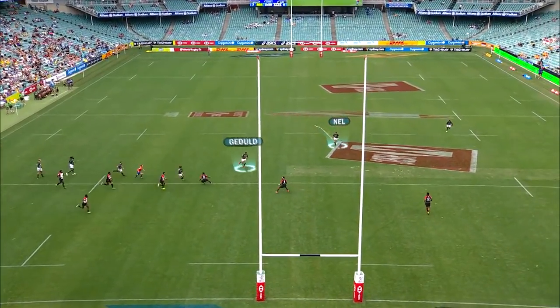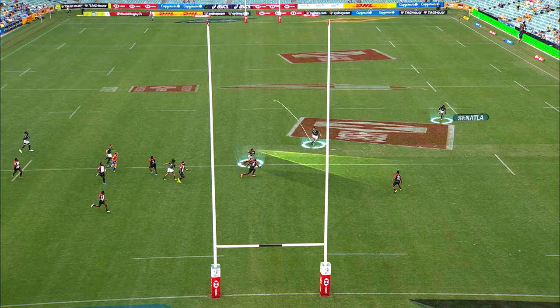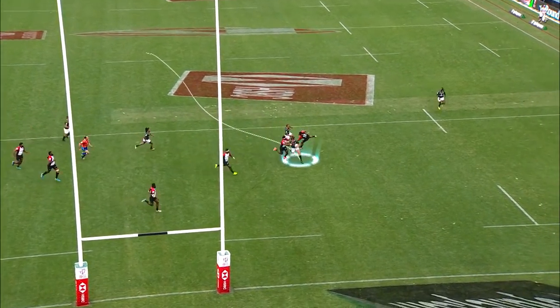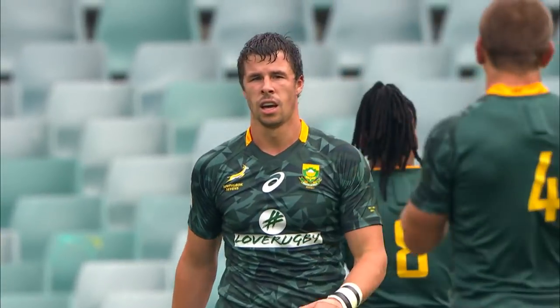Here we can see from a set-piece play, Heddo gets the ball early and goes across the field, meaning the PNG defenders are running laterally with him. Usually the attacker gets the ball to run out wide, but Heddo sees the defenders turn, and that indecision and a wonderful change of direction at the line gives Nel a chance to score.